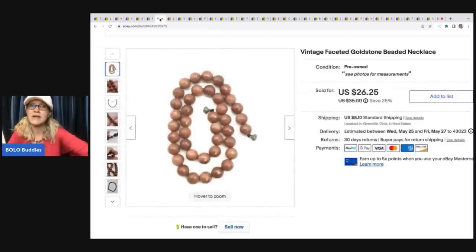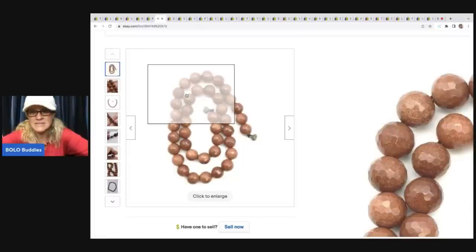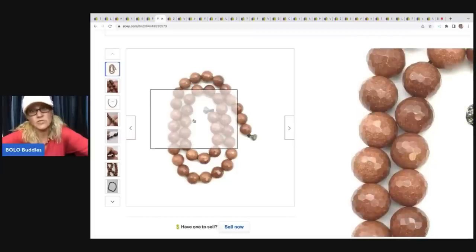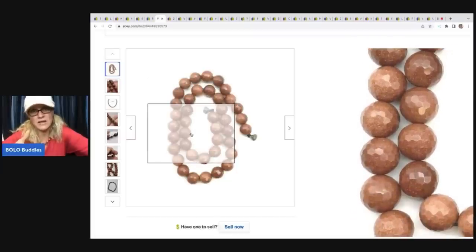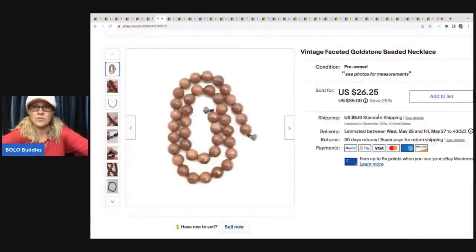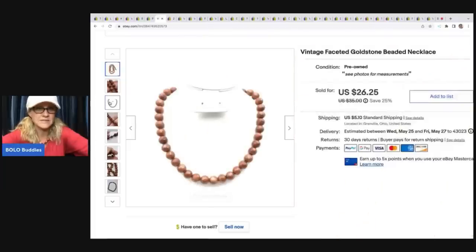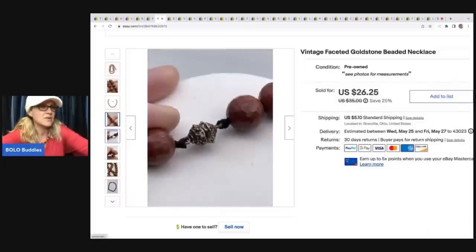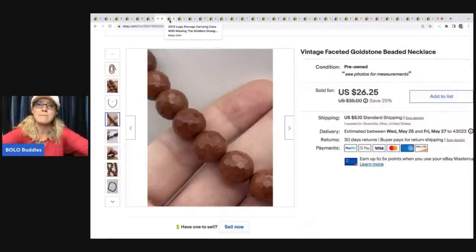This one, if you guys were watching my jewelry unboxing live show — it actually sold really quick. It is a vintage faceted goldstone beaded necklace. 'Faceted' means it has those dimensional cuts — when I was live, the viewers told me what it was called and also told me it was goldstone; you can see the little flakes in it. It's a really cool piece. I took a best offer of $20, and the buyer was all in for $27.29.